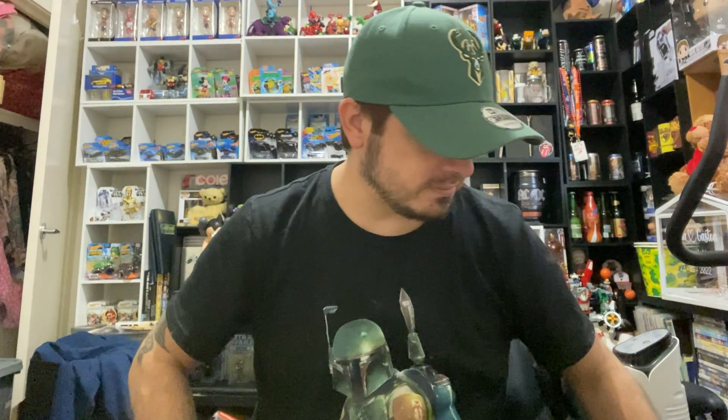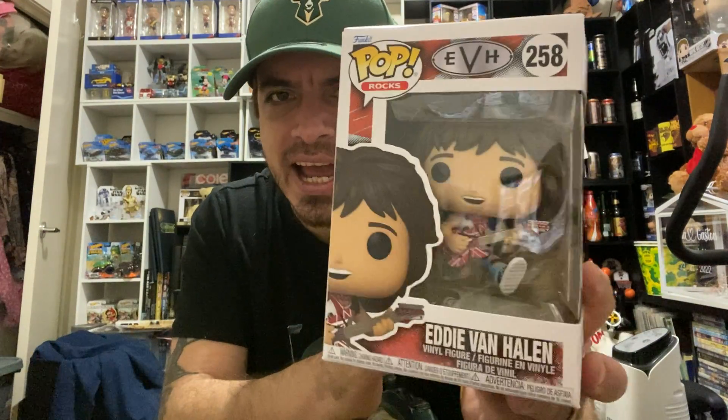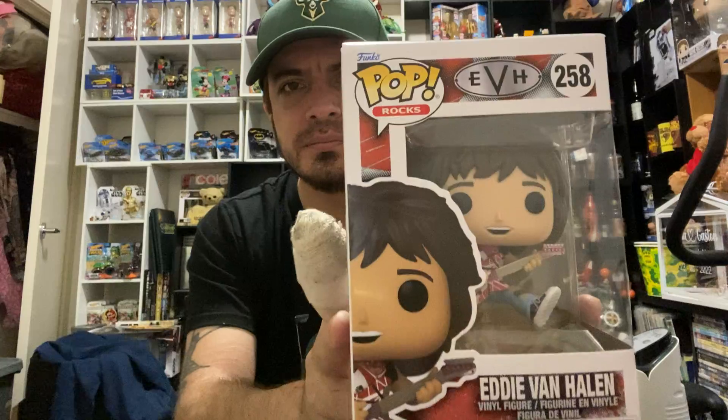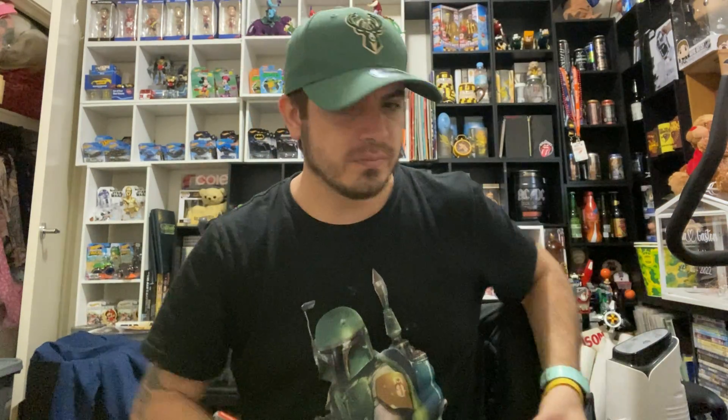The last pop I got today is none other than the man himself, Eddie Van Halen, in his Jump pose — because obviously everyone knows the song 'Jump' from Van Halen. There's the back of it. I'm trying to cover my injured finger as much as I can. Eddie Van Halen — look at that, beautiful!